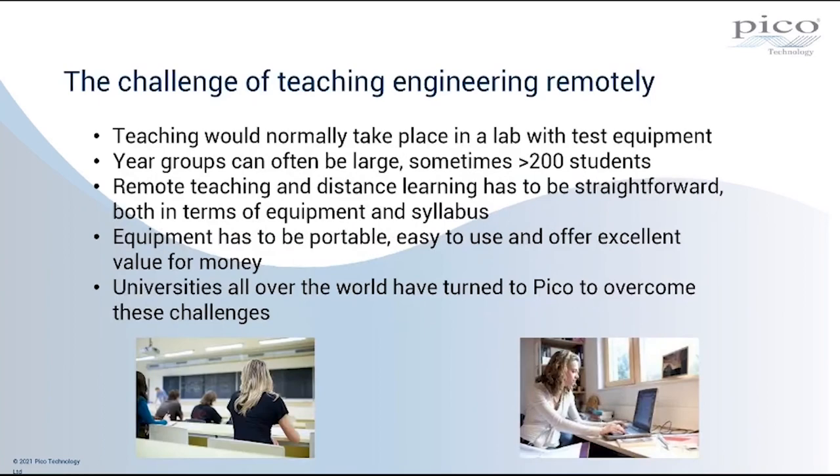So what are the challenges of teaching engineering remotely? Teaching engineering is a practical subject — teaching would normally take place not only in academic lectures but also in practical sessions in a lab with test equipment. Clearly, with students studying remotely from home, that is not possible. Year groups can often be large; depending on the size of the institution, you can be looking at cohorts of perhaps more than 200 students, so you've got to have the ability to get equipment to large numbers of people.